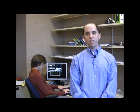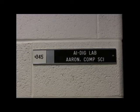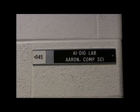Hi, I'm Eric Aaron, and I'm an assistant professor of computer science here at Wesleyan University. I'm in my artificial intelligence, dynamic intelligence group lab room, where I work on artificial intelligence for what's called embodied agents — things like animated characters in virtual worlds or robots moving through the real world.